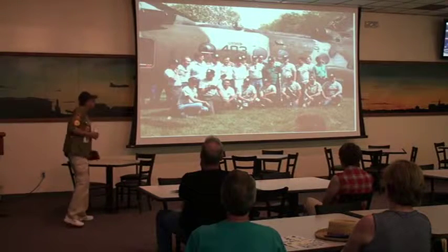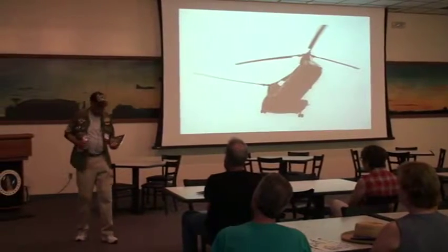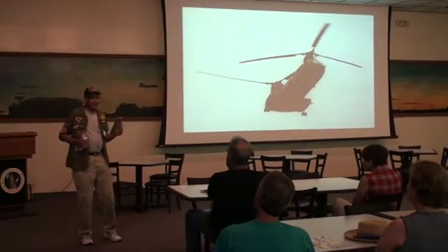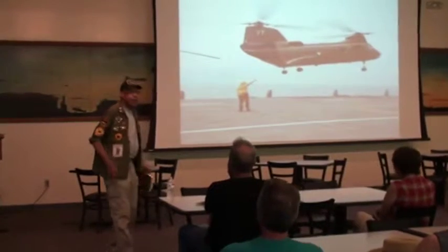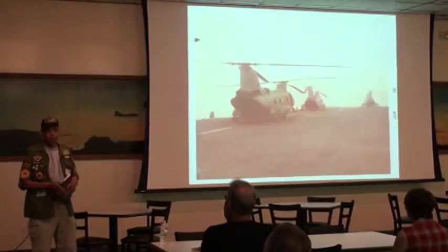This is my book. It's all the truth - I didn't make anything up. And the funny part about it, it's a story that has never been told. It's a different perspective of the Vietnam War.